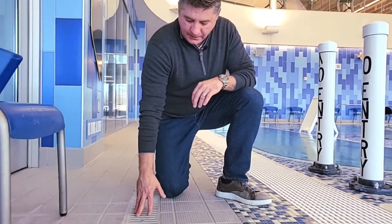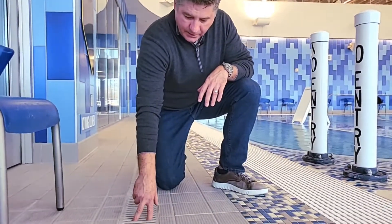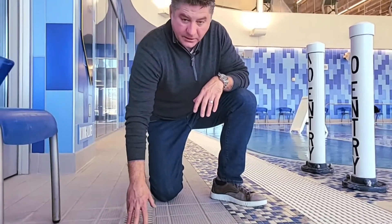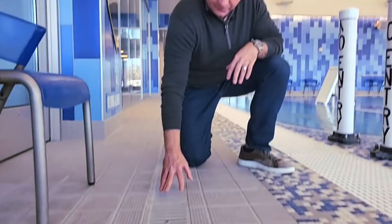Drainage on the pool deck is obviously a code requirement and critical. You'll notice that the material selection for this linear trench drain is a non-corrosive composite material, eliminating the opportunity for this to become a maintenance nightmare for the operations of the facility.